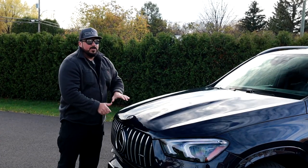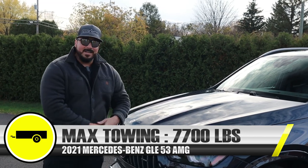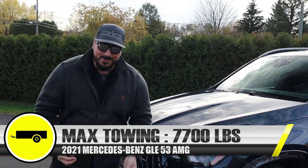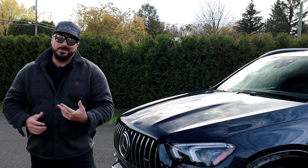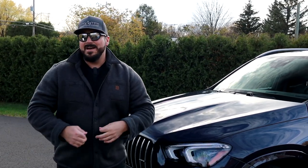On the towing side, you can tow up to 7,700 pounds with this GLE, even as an AMG model — which is pretty interesting. There's really no sacrifice on towing capability even with the added AMG performance.